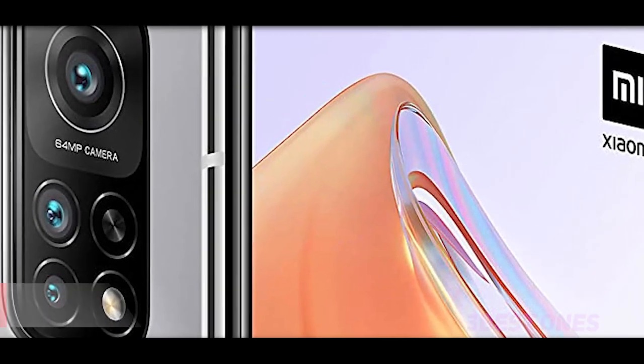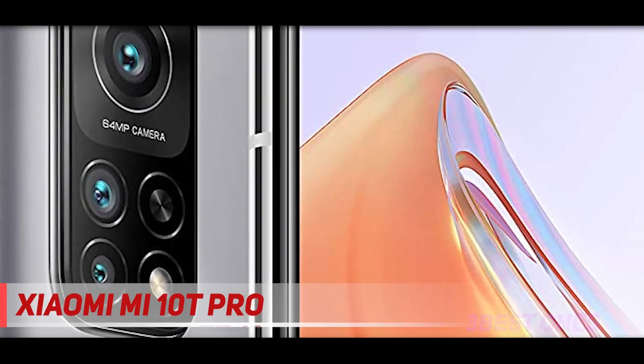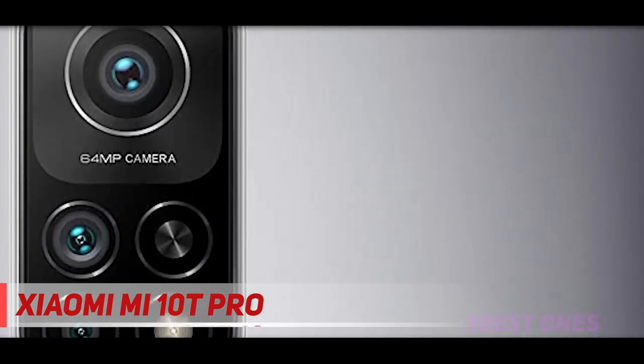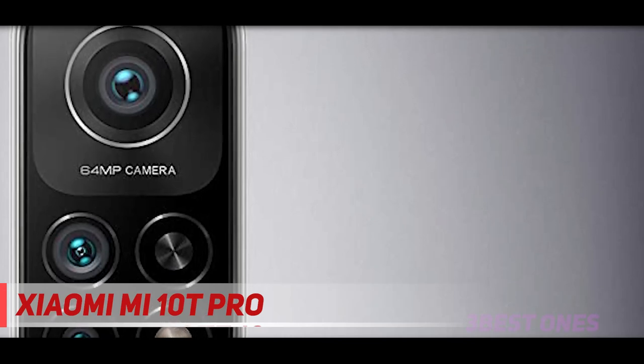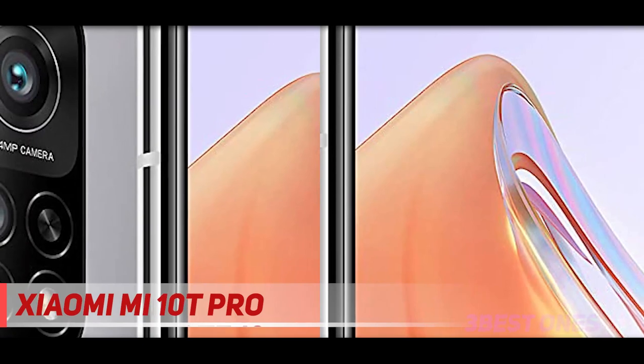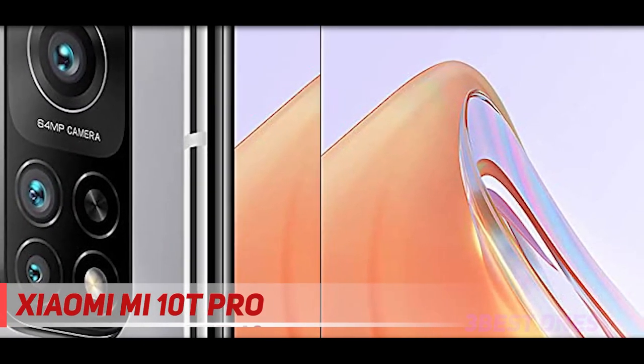Coming in at number 2: Xiaomi Mi 10T Pro. If we travel a generation back, we'll find the Xiaomi Mi 10T Pro — a great phone with some great specs. It has a beautiful, sharp and super smooth 144Hz display, fast performance, strong battery life, versatile cameras, and most importantly, a friendly price tag.